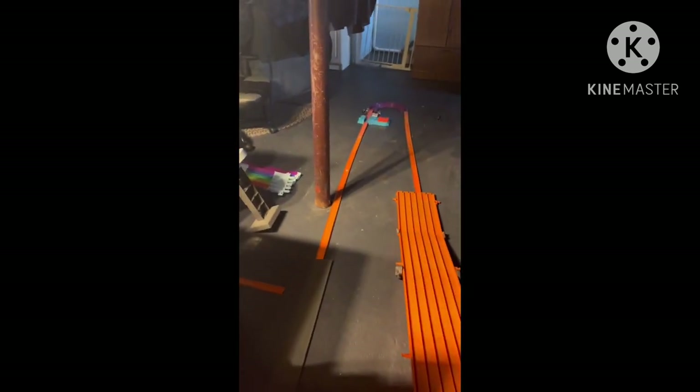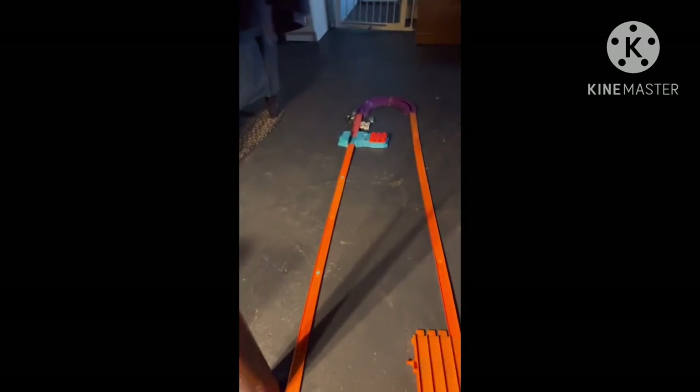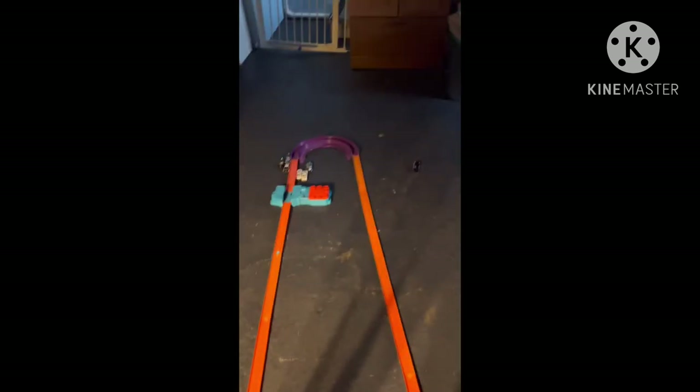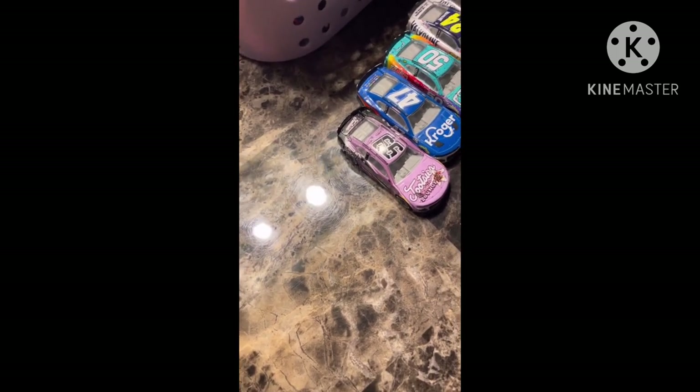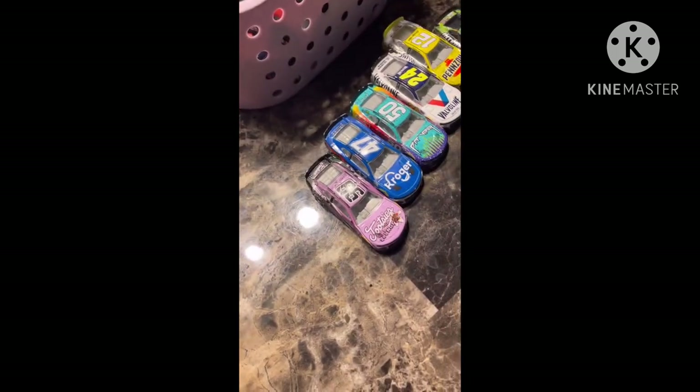Luke's got to get something going here in the 99 — he wants to get a run, but he just crashed. Red flag. My goodness. Luke is out of the car and okay — a big hit there for the 99. He'll be out and DNF for the 99 team.